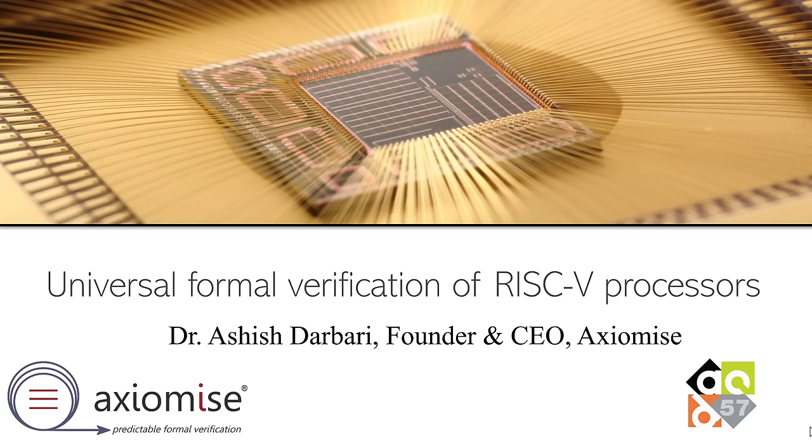Thank you for listening. I'm Ashish Tarbari, Founder and CEO of Axelize, and I will be talking about universal formal verification of RISC-V processors.